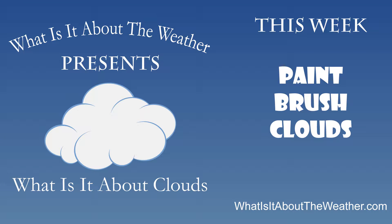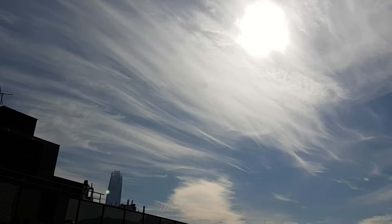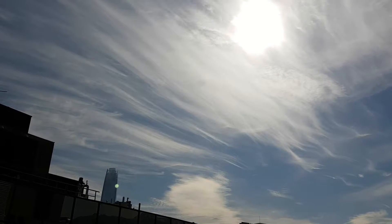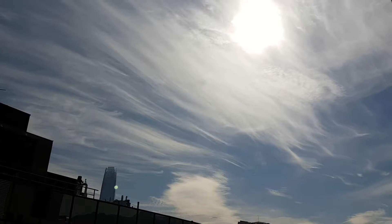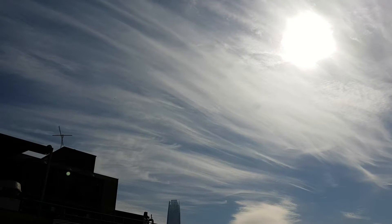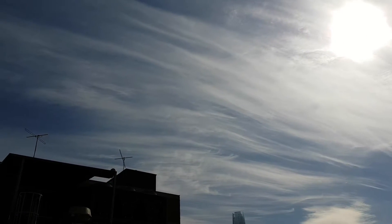Welcome to What Is It About Clouds, where we explore the amazing diversity that is the wonderful world of clouds. Have you ever noticed a cloud that looks like someone swept a paintbrush, kind of running low on white paint, high across the sky? Well, this type of cloud is known as cirrus vibratus.